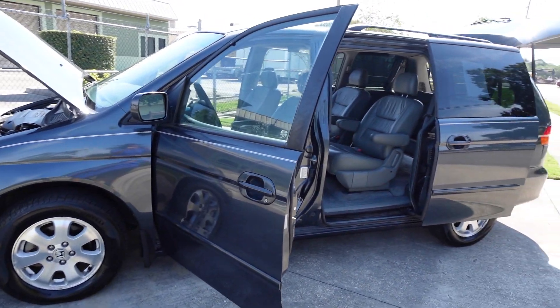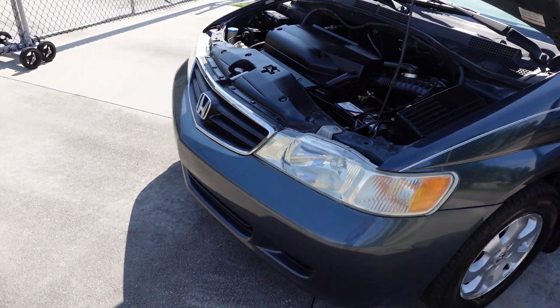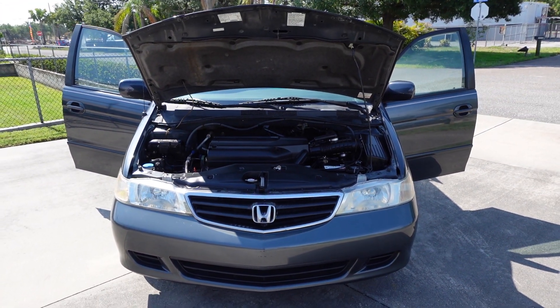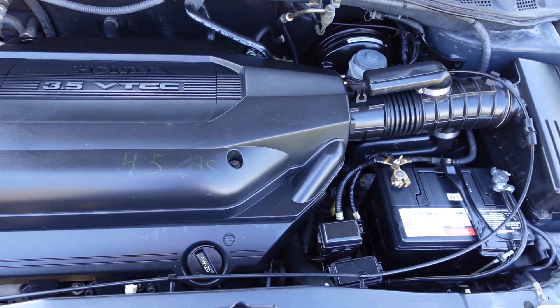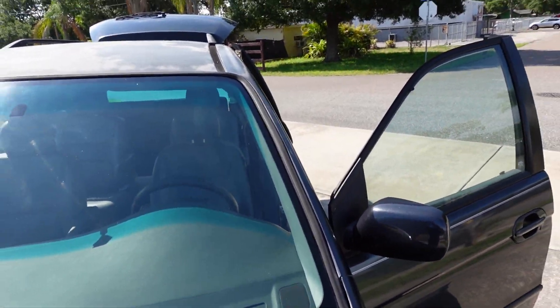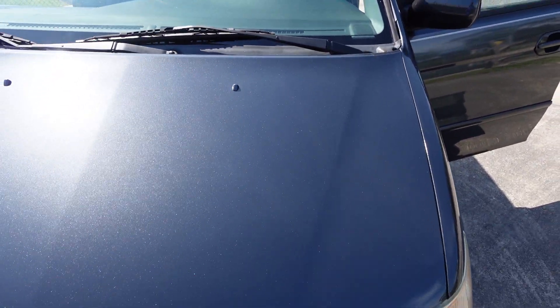Beautiful van inside and out. It has Pirelli tires all the way around in great condition — the long life tires that get you about a 90,000-mile tread wear warranty. It's all powered by the ever-reliable V6 engine, the 3.5 VTEC. The two previous owners really loved and cared for this van. It is one of the cleanest 2004 Odysseys I've seen in a very long time.